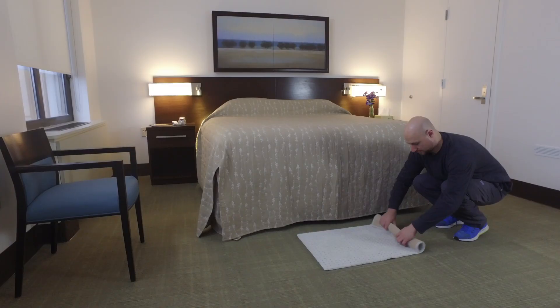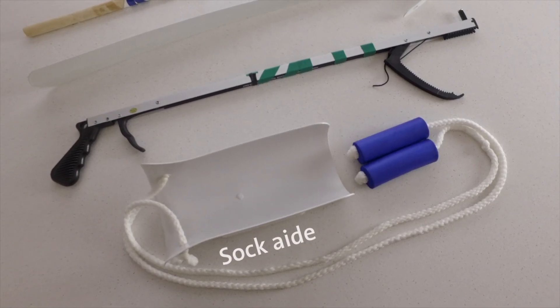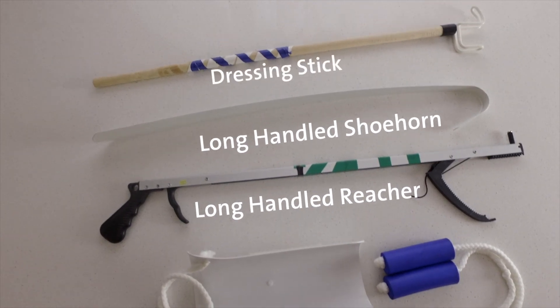To help you return home safely and with ease, check your home now for the following: remove any area rugs, as these are tripping hazards. You may consider optional equipment such as a sock aid, a long-handled reacher, long-handled shoehorn, and dressing stick. Your occupational therapist will teach you how to use these tools during your hospital stay. They can be purchased, rented, or borrowed — check with your insurance before surgery for coverage information.